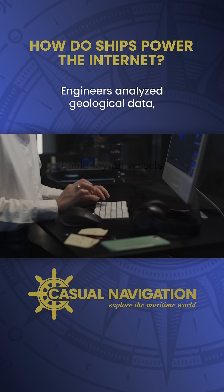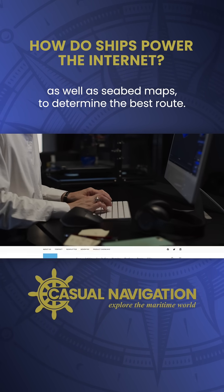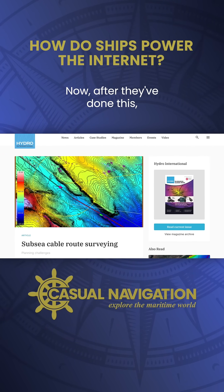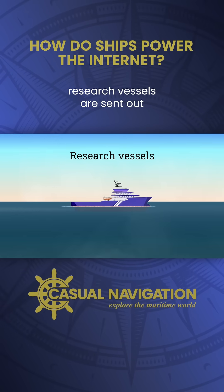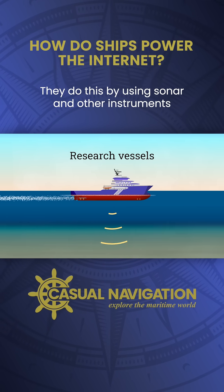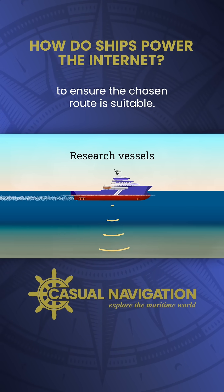Before laying a cable, engineers analyze geological data as well as seabed maps to determine the best route. After they've done this, research vessels are sent out to conduct a physical seabed survey. They do this by using sonar and other instruments to ensure the chosen route is suitable.